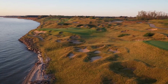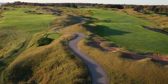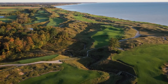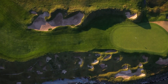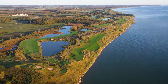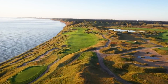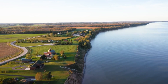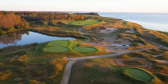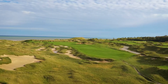Whistling Straits: Pete Dye transformed a derelict abandoned army airbase along with a two-mile stretch of Lake Michigan into an imitation Ballybunion at Whistling Straits, peppering his rugged fairways and whimsical greens with 1,012 last-count bunkers. There are no rakes at Whistling Straits, in keeping with the notion that this is a transplanted Irish Links. It has too much rough green for the comfort levels of many tour pros, two dozen of whom will tackle the Straits again in the 2021 Ryder Cup.